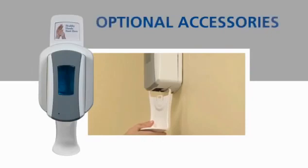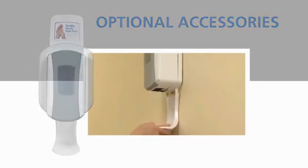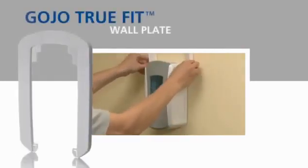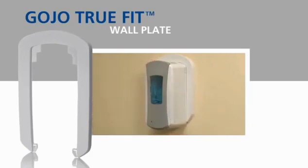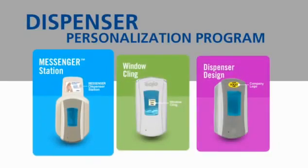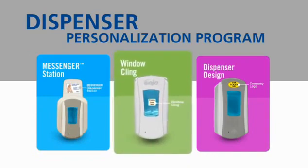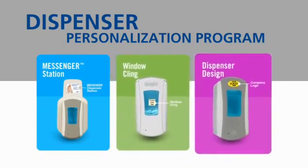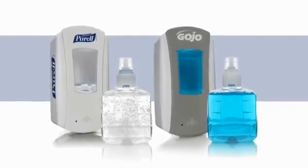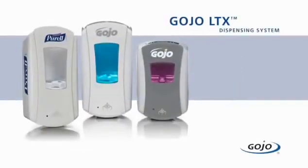An array of optional accessories is also available with the LTX system. The Gojo Shield Floor and Wall Protector snaps rigidly in place to help maintain the appearance of the area around your new system. The TruFit wall plate slides in place behind the LTX system to eliminate the need to paint or cover walls after removing a dispenser. You'll find a range of customization options from the simplicity of a messenger dispenser station to personalized window clings and even custom graphics for LTX dispensers.